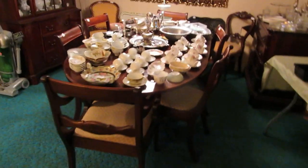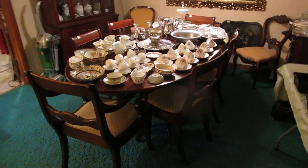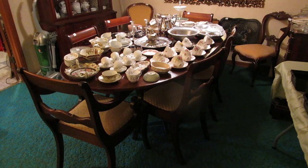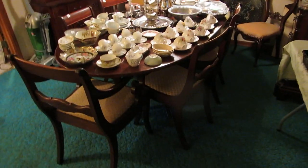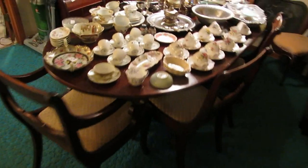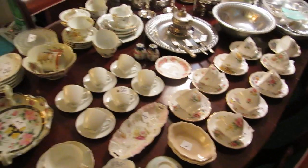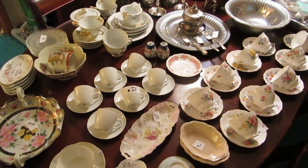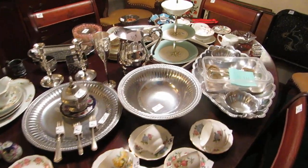Over here we have a drop-leaf dining room table — the leaves drop down so it can be made smaller or left up for a larger table. We have six matching chairs, which are kind of hard to find anymore with the original table. These are the sleigh-style chairs. On top, lots of crystal, lots of china, some Wilton aluminumware, and an Oneida silverplate teapot.